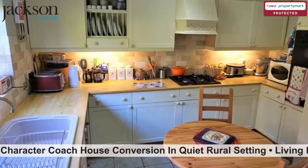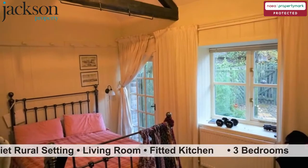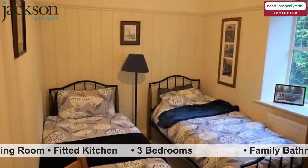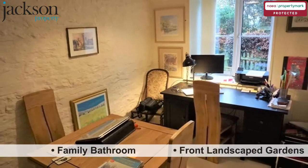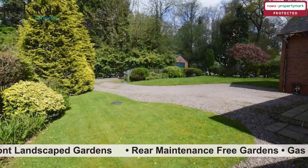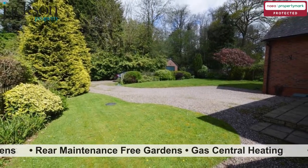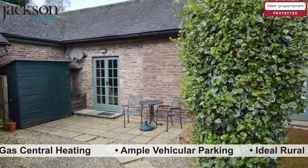Living Room, Fitted Kitchen, Three Bedrooms, Family Bathroom, Front Landscaped Gardens, Rear Maintenance Free Gardens, Gas Central Heating, Ample Vehicular Parking.